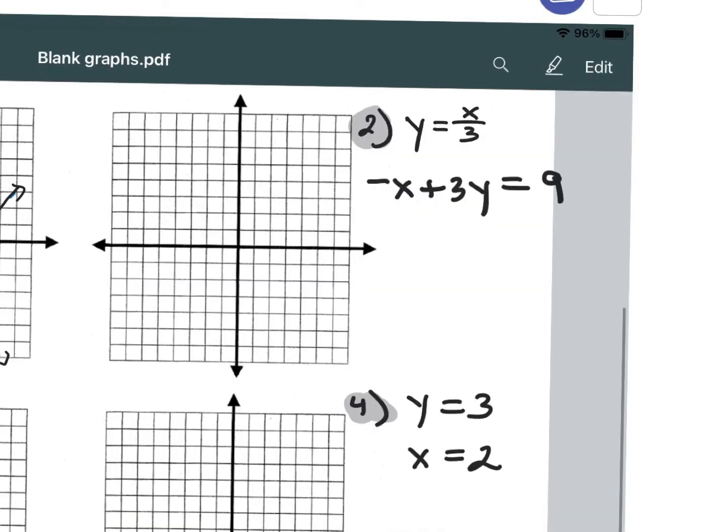Let's go over example number 2. Again, you're graphing the equations and seeing where they intersect. That ordered pair will satisfy both equations.